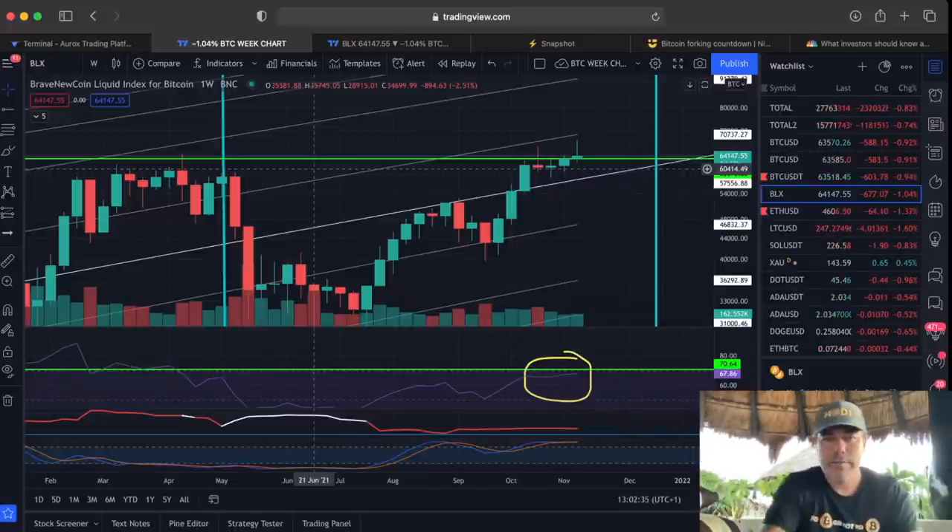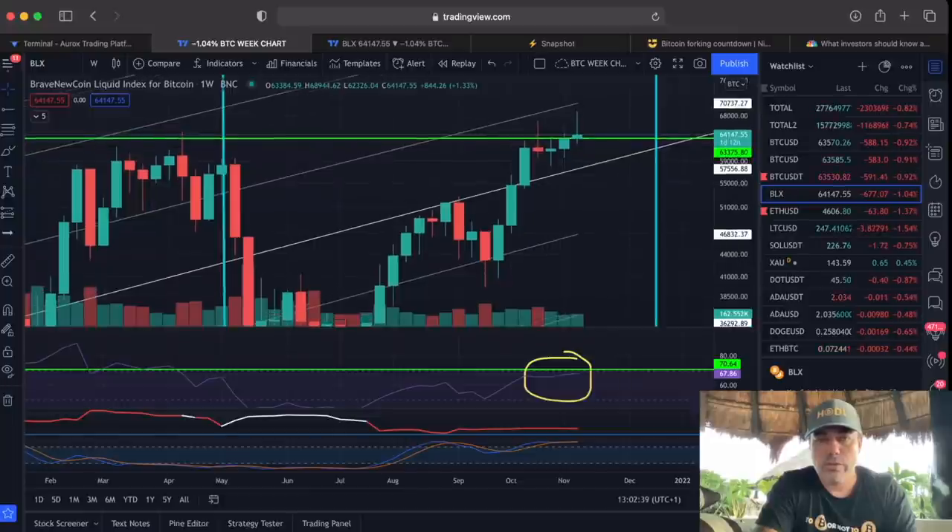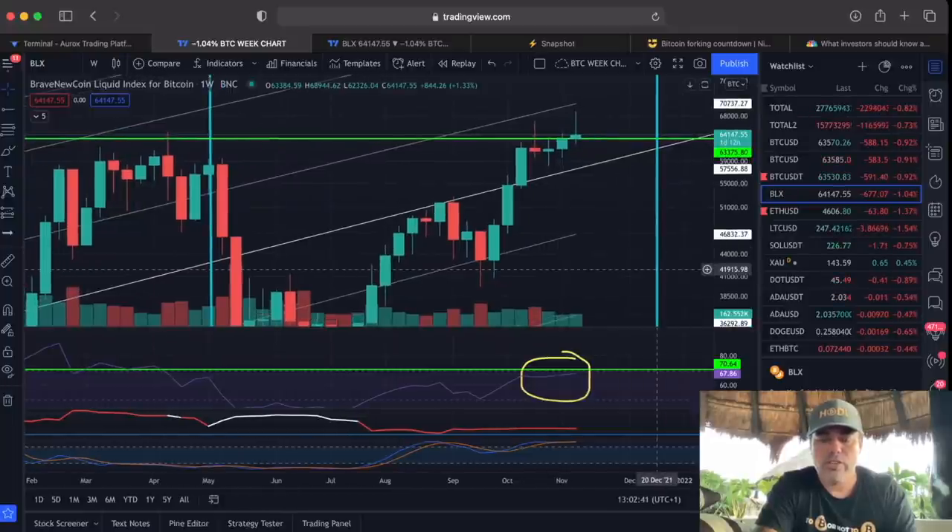This is the weekly chart. I told you I'm going to watch this like a hawk because this purple line needs to cross the green line.